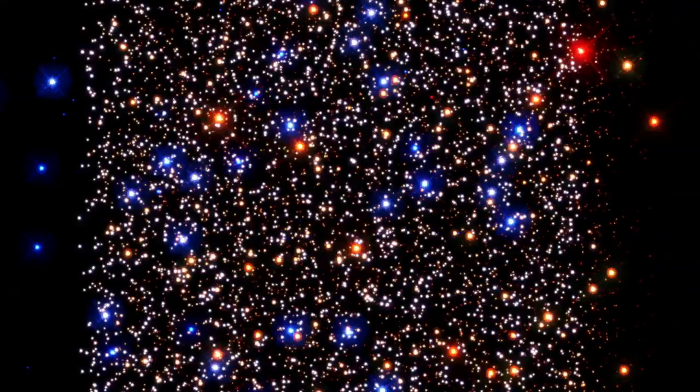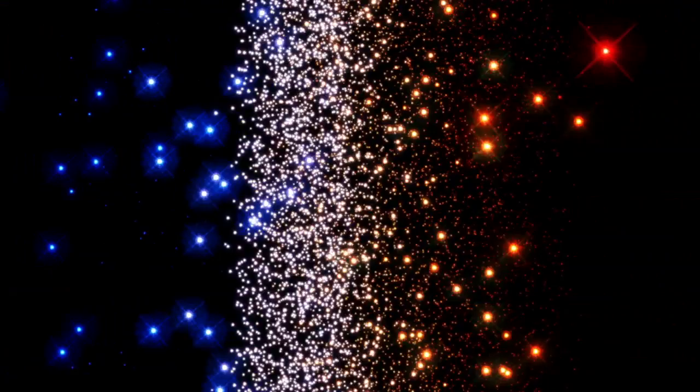Astronomers like to know how blue the blue stars are and how red the red stars are, so we'll first sort these stars out by color — blue on the left and red on the right. Next, we'll sort the stars according to brightness, with the brightest stars at the top and the faint stars at the bottom.